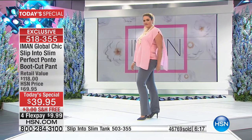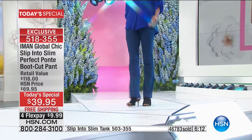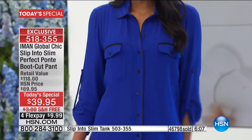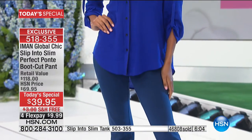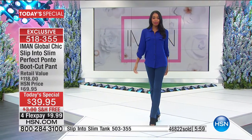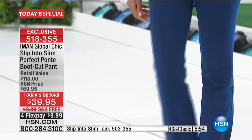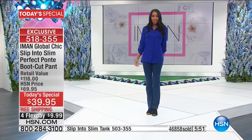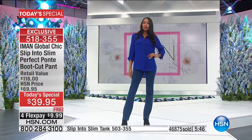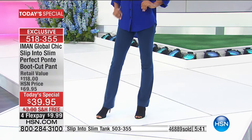Look at the navy with cobalt blue — same family but it wakes it up. There are no more rules in fashion. When you break rules, that's when you really create style. It's the unexpected that makes it better. If you wear only what's safe, there is no style — style is making it uniquely yours.